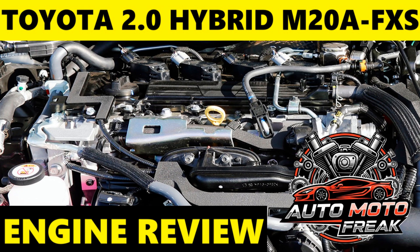Fuel Consumption: The M20A-FXS engine, being a hybrid, boasts excellent fuel efficiency. Exact figures vary by vehicle model and drivetrain (FWD vs. AWD), but generally, combined cycle figures are around 4.2 to 4.9 L/100km (approximately 48 to 56 mpg US). For instance, the Corolla Cross Hybrid FWD can achieve around 4.2 L/100km combined, with AWD versions slightly higher at 4.4 L/100km. The Toyota Prius with this engine also achieves exceptional figures. It excels in city driving due to frequent electric-only operation.